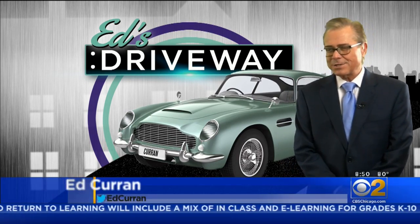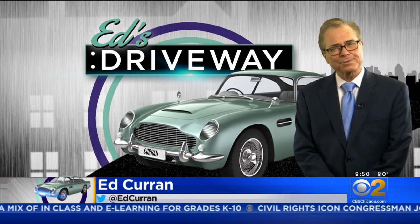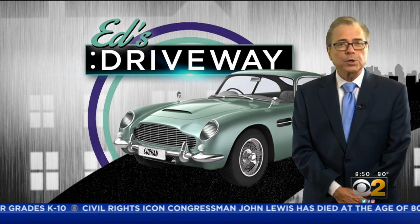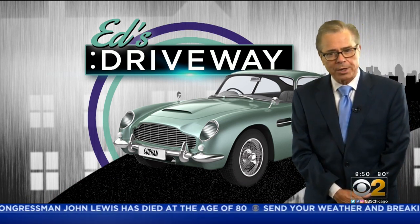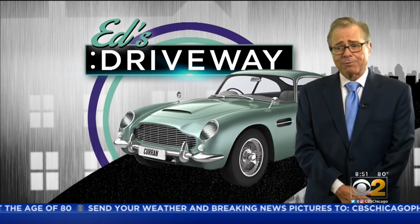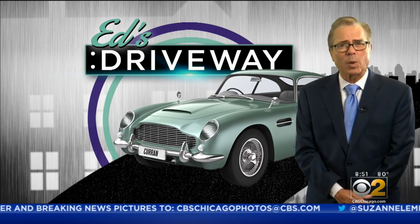Well, it's a great day for a test drive, but we don't actually have a vehicle for you to test drive today, or that we test drove. Ford took the wraps off the 2021 Ford Bronco earlier this week. It's the hotly anticipated return of a model that hasn't been around in more than 20 years.